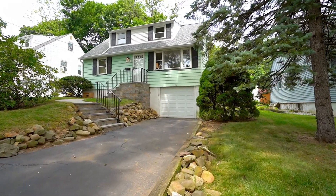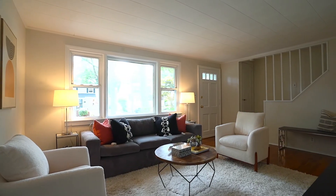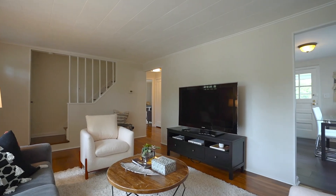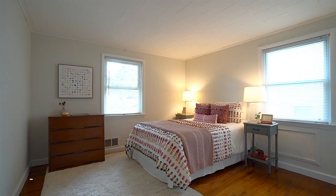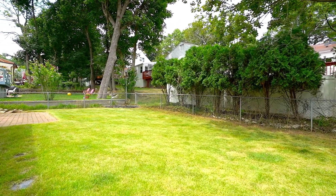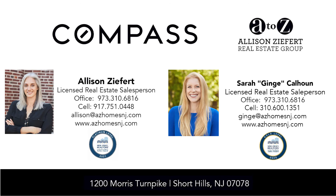Enjoy the rest of the tour of this fabulous home. If you'd like more information about this home or want to set up a private showing, feel free to reach out to us — we'd be happy to help.